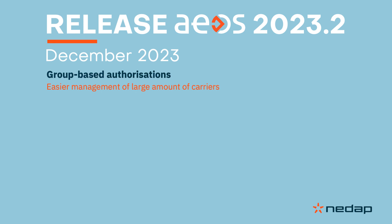With EOS 2023.2, we're introducing group-based authorizations, which means you can now assign authorizations to groups instead of only to individual carriers. You'll benefit from better performance and ease of use.